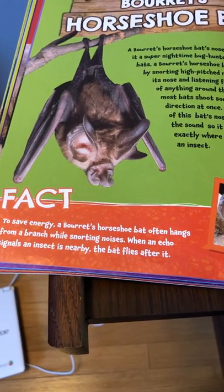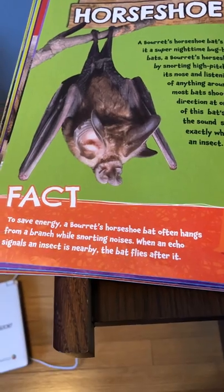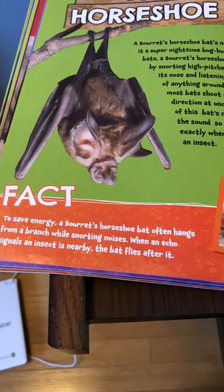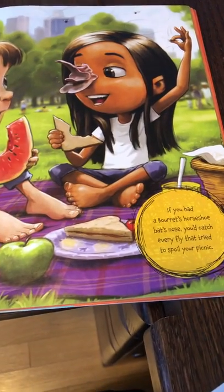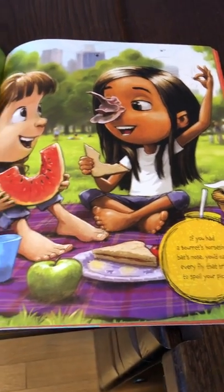To save energy, a Bure's Horseshoe Bat often hangs from a branch while snorting noises. When an echo signals an insect nearby, the bat flies after it. If you had a Bure's Horseshoe Bat's nose, you'd catch every fly that tried to spoil your picnic.